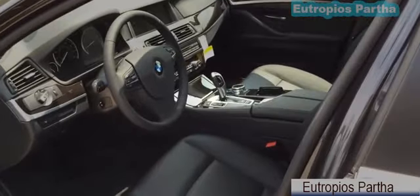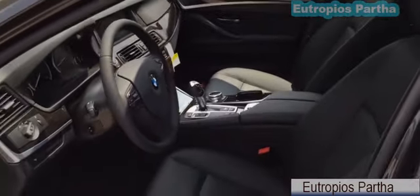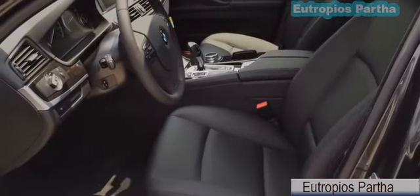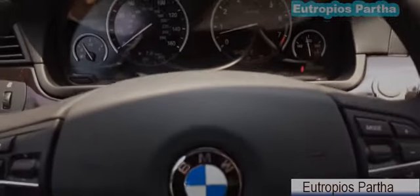The interior features black Dakota leather seats, black on the dash as well as door panels, with piano finish black wood trims as well as aluminum trims all around. Looks really nice. Let's get into the car, start it up, and see how it sounds.